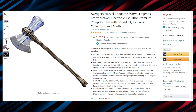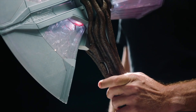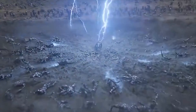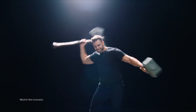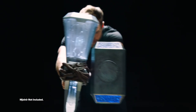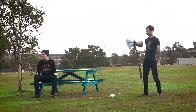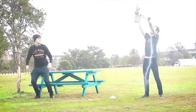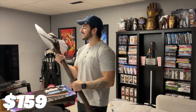Another fun item is the Endgame Marvel Legends Stormbreaker Electronic Axe from the Endgame movie. This is one of the coolest weapons in the Marvel Universe, and you can now get one for yourself. The axe is made of plastic and is comfortably weighed — not too heavy or light. It has a rating of 4.5 stars and its price starts at $159.